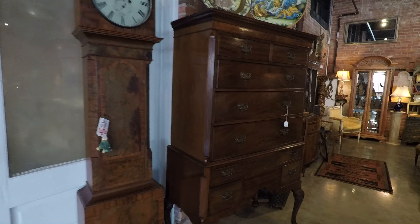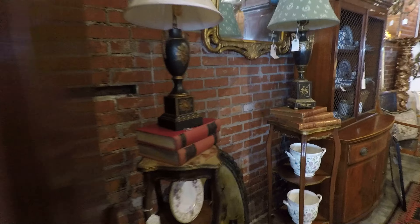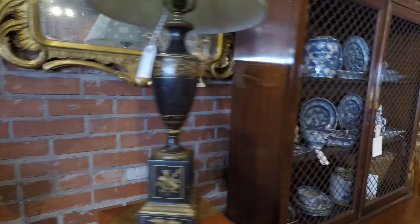Look at these doors right here. You really have to see it for yourself. If you can get over to Mobile, Alabama, do yourself a favor and come see this place. Look at this mirror.